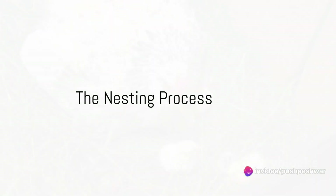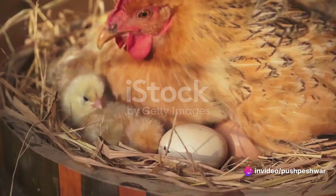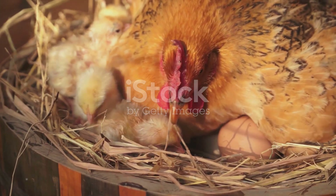Imagine a creature so beautifully complex that it takes nearly a month for it to come into being. This is the reality of the pihan, an enchanting bird whose hatching process is as intricate as the vibrant feathers that will eventually adorn their bodies.